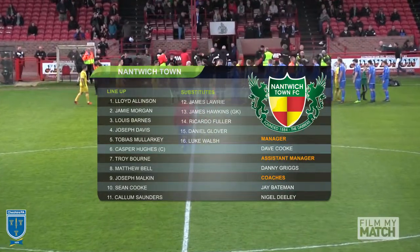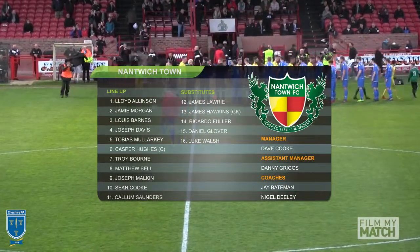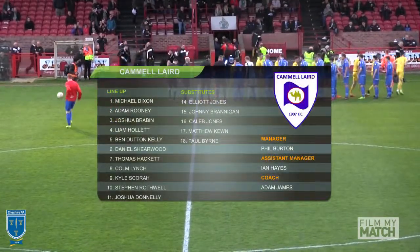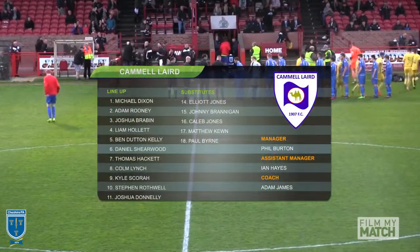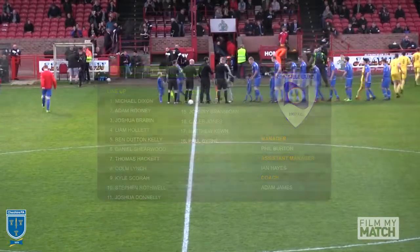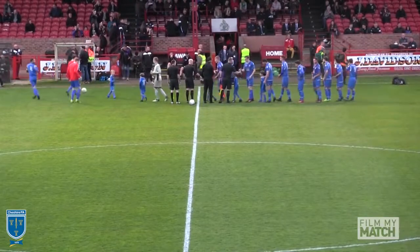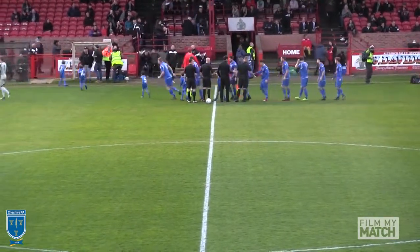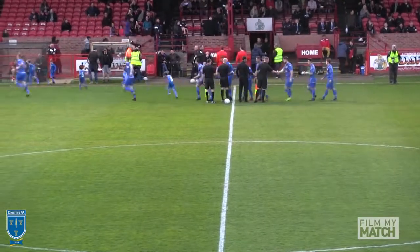Nantwich Town here under manager Dave Cook. And this afternoon for Cammell Laird under Phil Burton, here's the line-up. Nantwich Town will play in yellow for this one, and Cammell Laird — just coming through shaking hands with the officials — will be playing in blue.